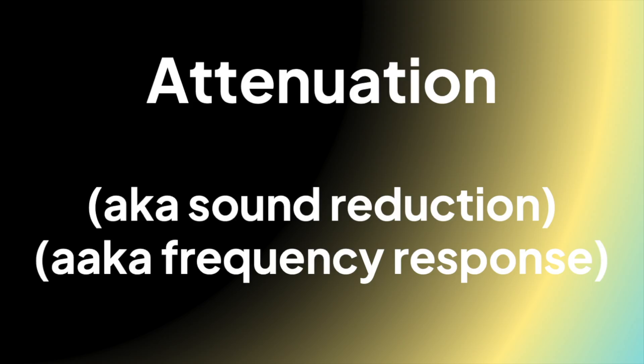Two, attenuation — or how much sound is the earplug blocking out. A really nerdy term for this is frequency response. An earplug that is said to be even, balanced, high fidelity, or high quality should reduce sound the same amount in lows, mids, and highs — or bass, mids, and treble.